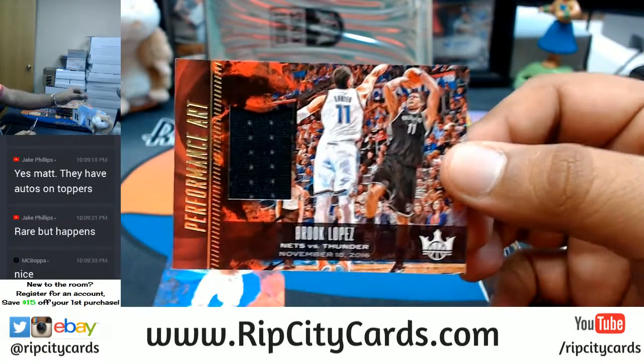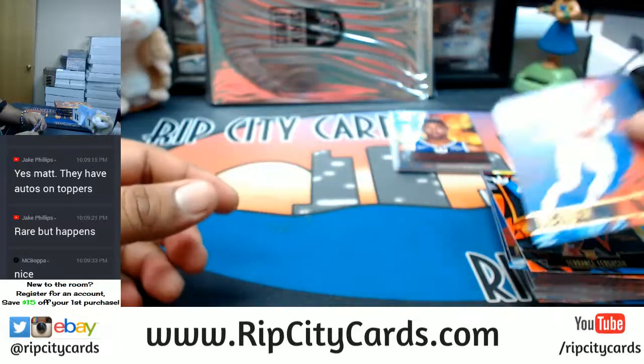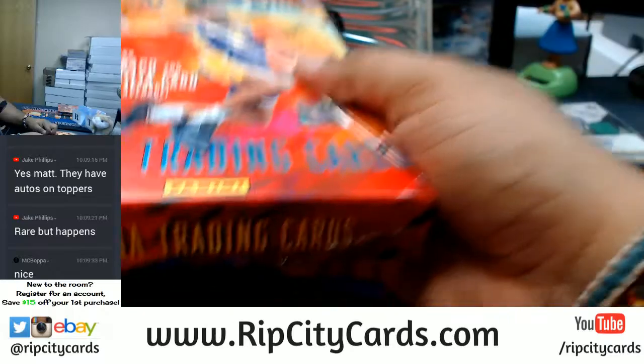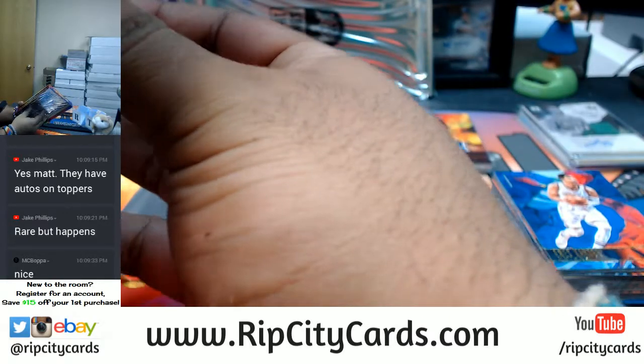Brooke Lopez of the Nets with the patch. The box topper came out the first half. I've opened up two cases of this and Dario Saric is the box topper in each case for the Sixers.